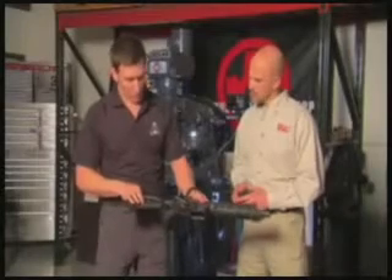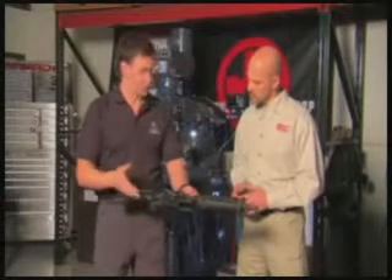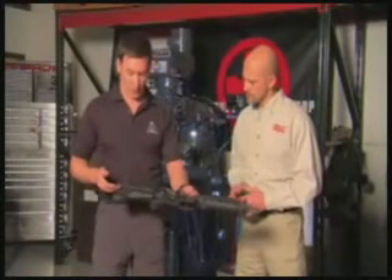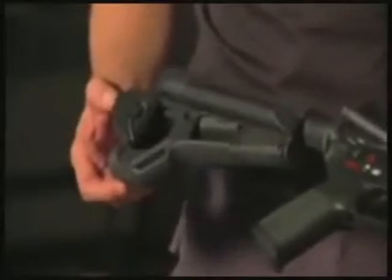It actually has some of those features in there, such as the release lever with the friction lock, so you can lock the stock into place just like the CTR. It also has the utility and design of the UBR stock, which is obviously one of the popular stocks, so you also get storage.